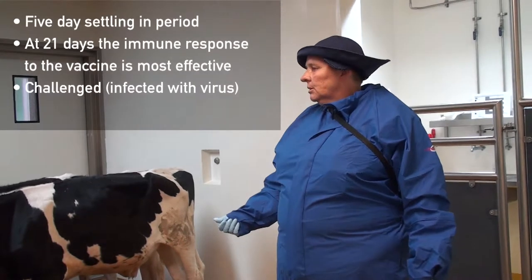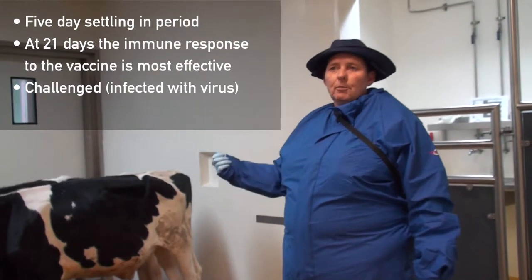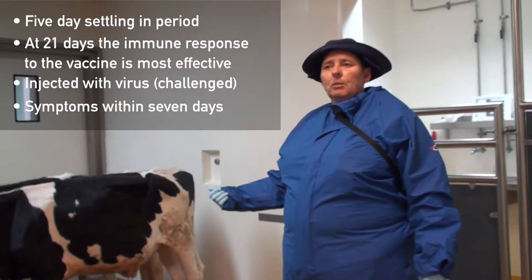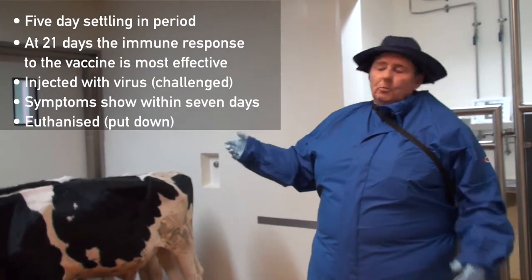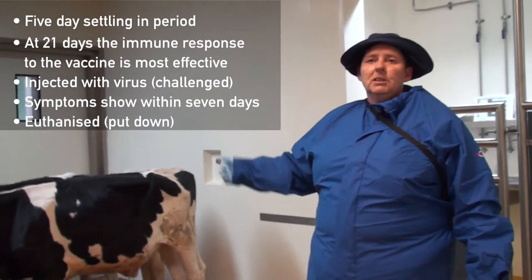After 21 days, on day 21, the animals are then challenged with FMD — foot and mouth disease — and normally kept for up to seven days after challenge, because by day seven you've reached the height of infection, and anything that would have got sick would have been sick by then.